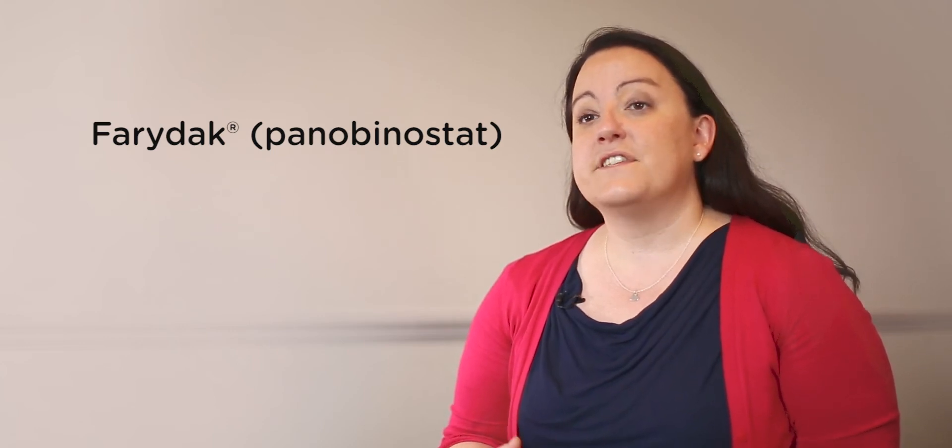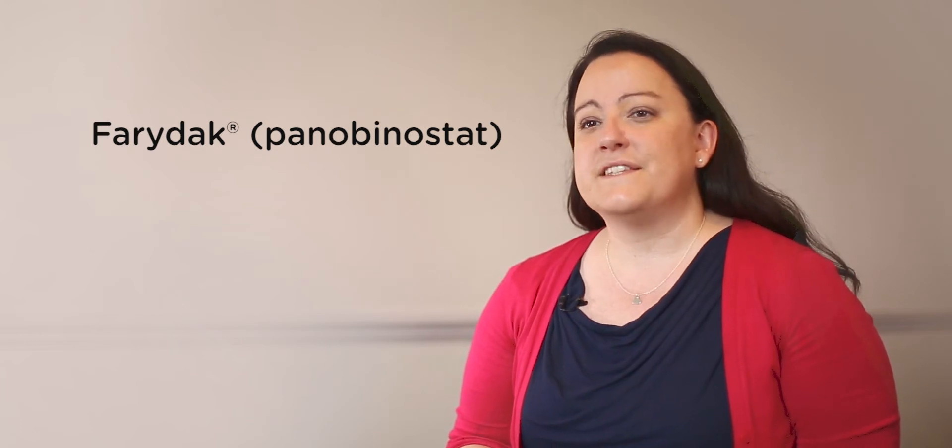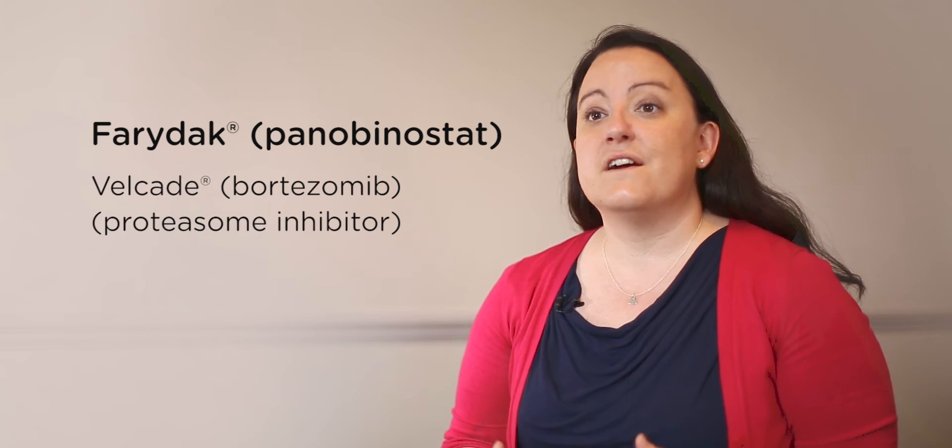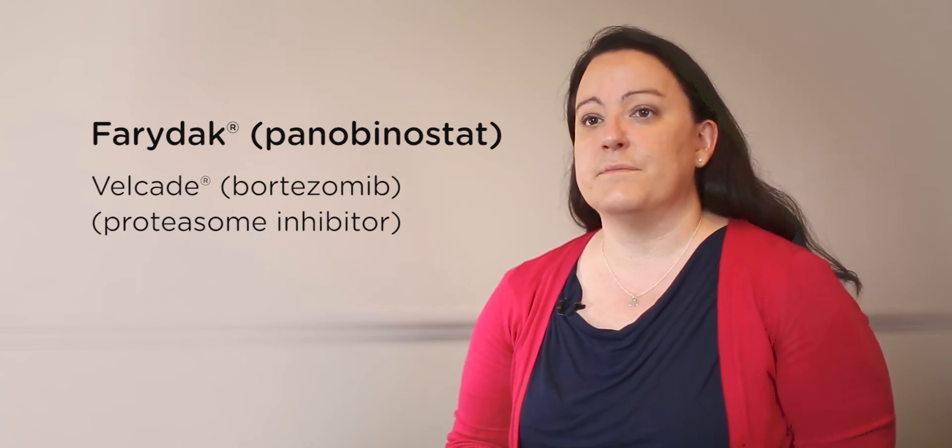An HDAC inhibitor called panobinostat is available for treatment of myeloma patients in the UK and is given to patients who have had at least two prior lines of therapy. Panobinostat is given in combination with the proteasome inhibitor bortezomib, as a large trial showed that this was an effective treatment and kept patients' myeloma away for longer.